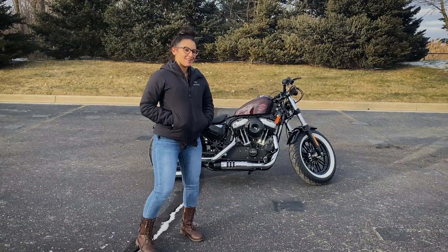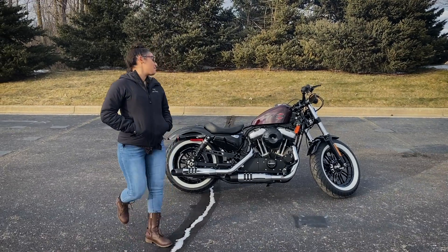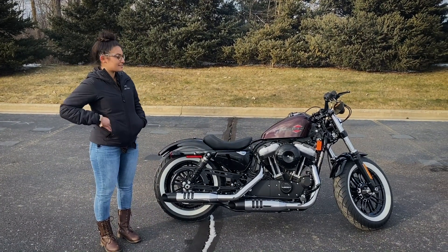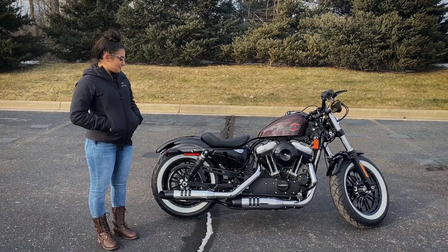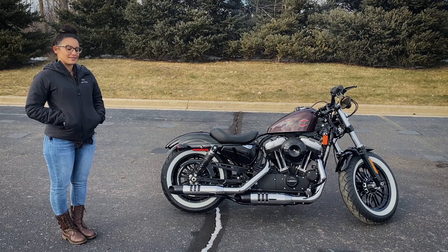We are here with our 2021 48 — this beautiful bike. This year it comes in midnight crimson, and I love that color. You can get the optional white walls like you see here.